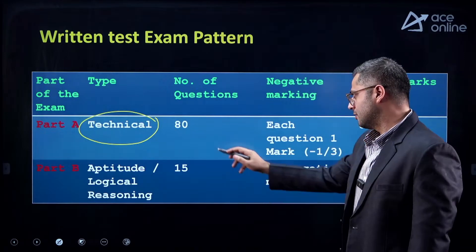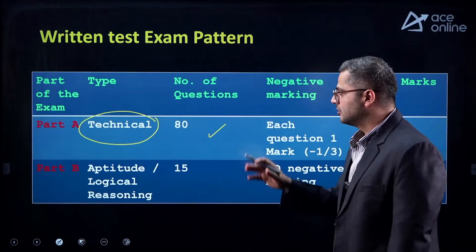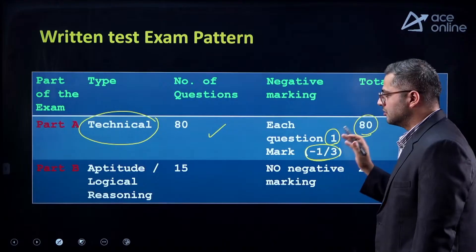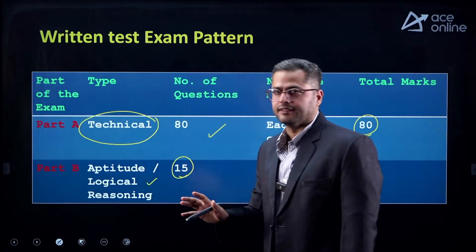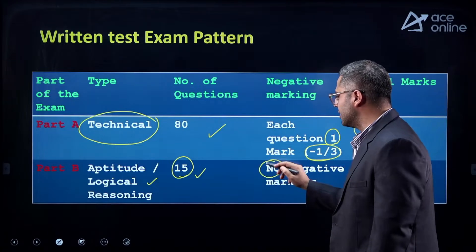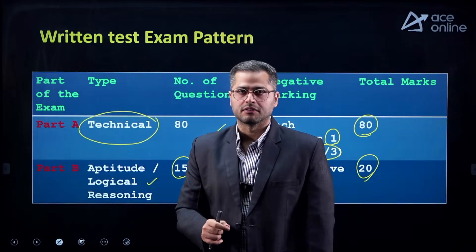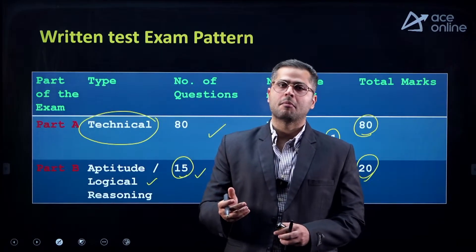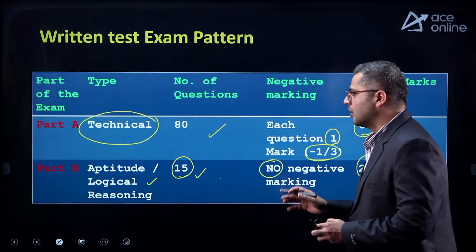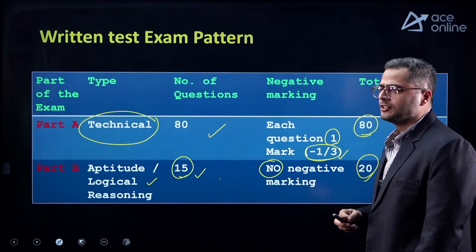In the written test exam pattern, there is a technical portion. Most of the questions have been asked in GATE examination previously for 1 mark, and previous year ISRO examinations and assistant engineer examinations of various states can be beneficial for preparation. You can expect around 80 questions, each carrying 1 mark with a negative marking of 1/3. For aptitude and logical reasoning, 15 questions of 20 marks will be there with no negative marking — so do not leave any question in this section. In the technical section, there is a 1/3 negative marking, so keep that in mind.